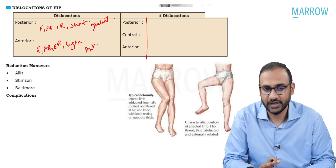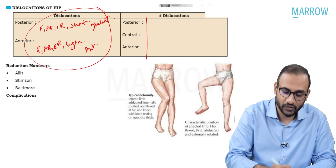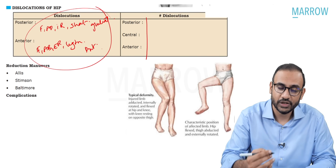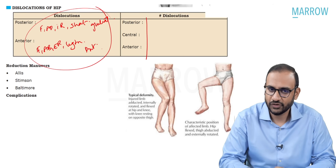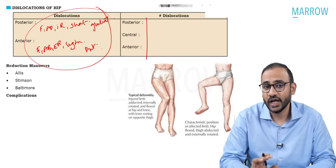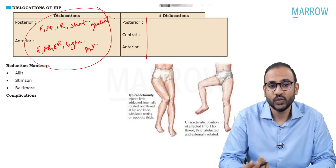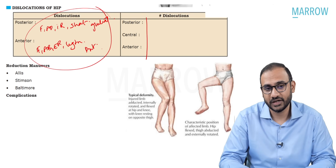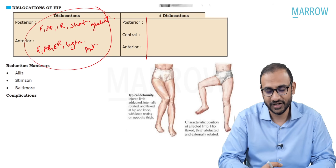What about fracture dislocations? They can be any attitude other than the pure ones described—such as flexion, abduction, internal rotation, or flexion, adduction, external rotation, with lengthening or shortening. To know whether it's an anterior, posterior, or central fracture dislocation, just palpate the femoral head. If palpable in the gluteal region, it's posterior fracture dislocation. If palpable in Scarpa's triangle, it's anterior fracture dislocation. If palpable on per rectal examination, it is central fracture dislocation.